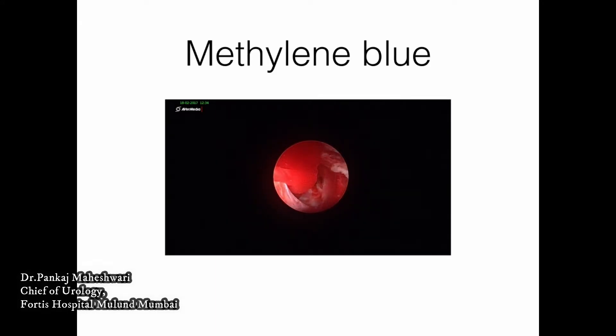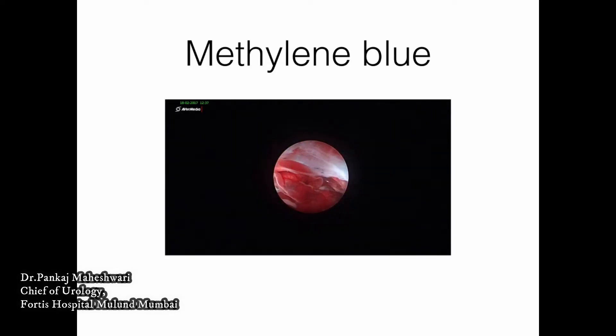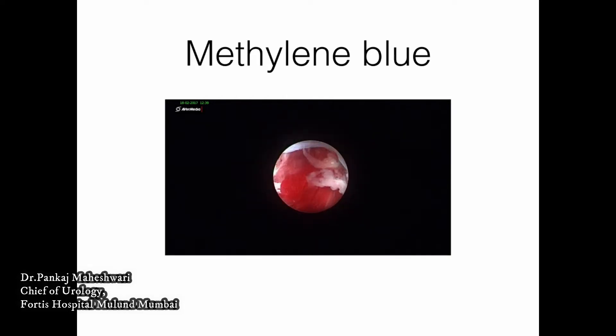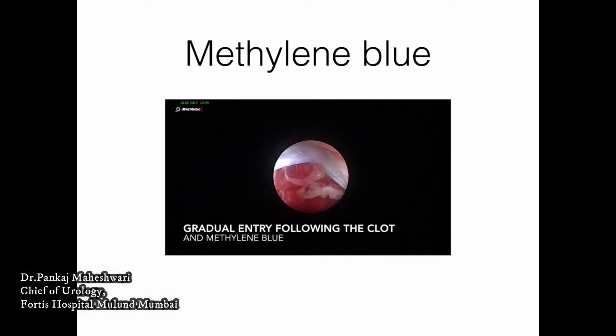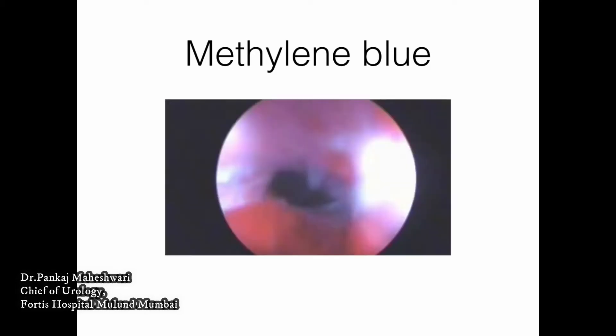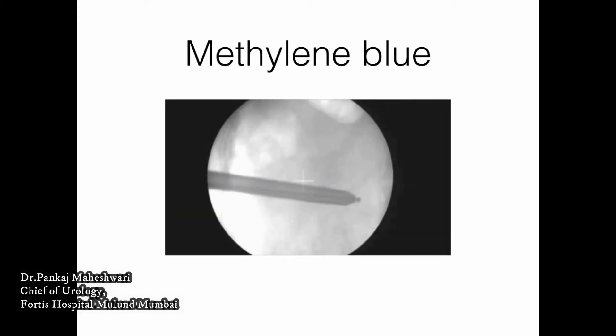One good technique is to use a coloring agent — methylene blue works very well here. Diluted methylene blue is instilled through the pre-placed ureteric catheter. See where the methylene blue is coming from. There, you can place a guide wire through where the methylene blue is exiting, and then gradual entry following the clot and the guide wire. If the entry is small or direct entry is not possible, a guide rod can be inserted at that site, and the Amplatz dilator and Amplatz sheath can be repositioned.